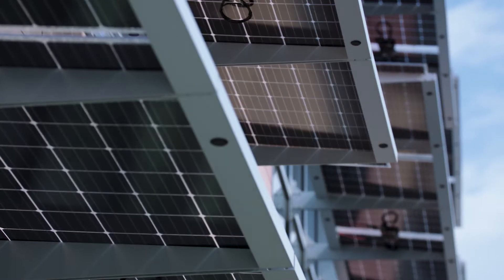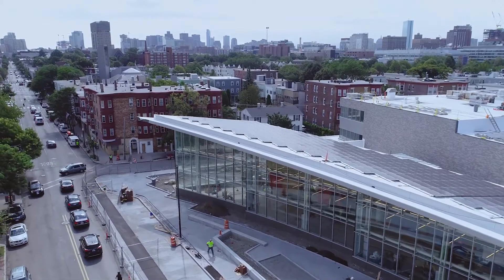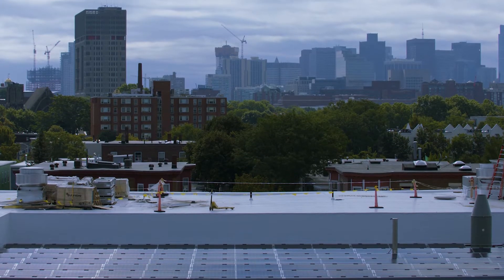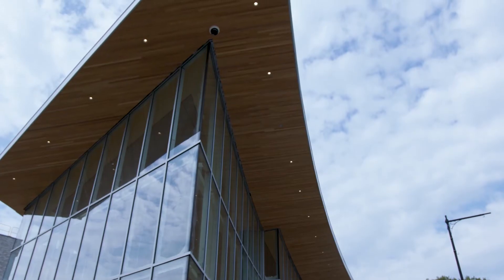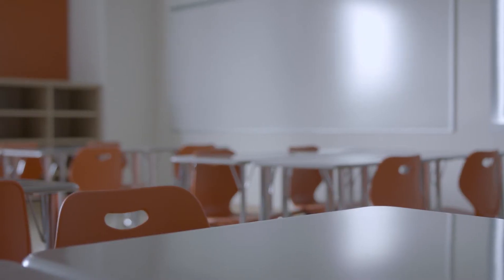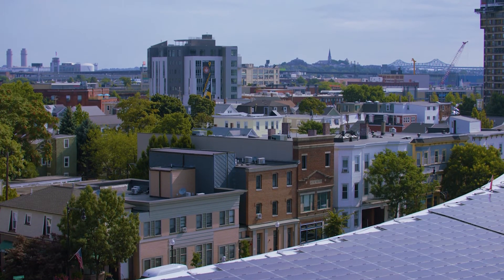Every building has the opportunity to become part of a broader conversation about sustainability and about how we respond to the challenges of climate change. We'd like to think that our building is an emphatic participant in that conversation. Schools in particular are a place where we have the ability to impact a lot of people — those who go there for educational purposes as well as the community at large that ends up using the building. That's where change starts to happen.